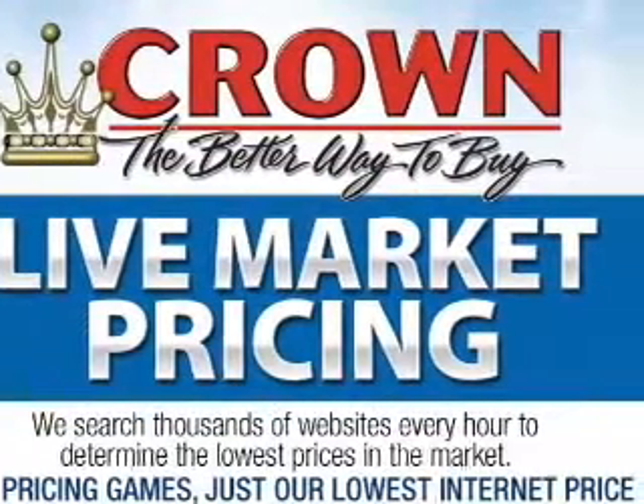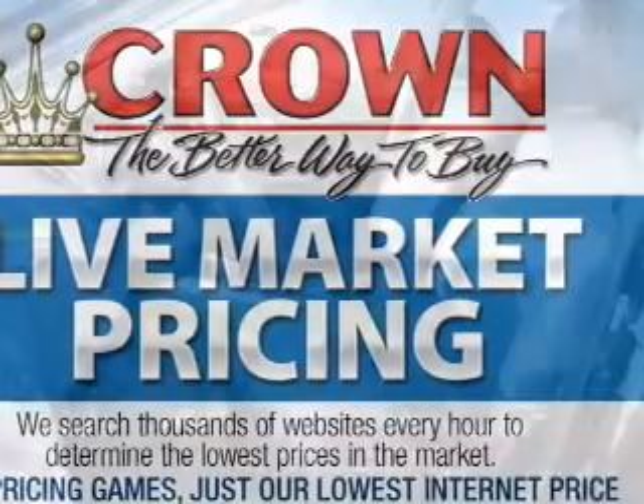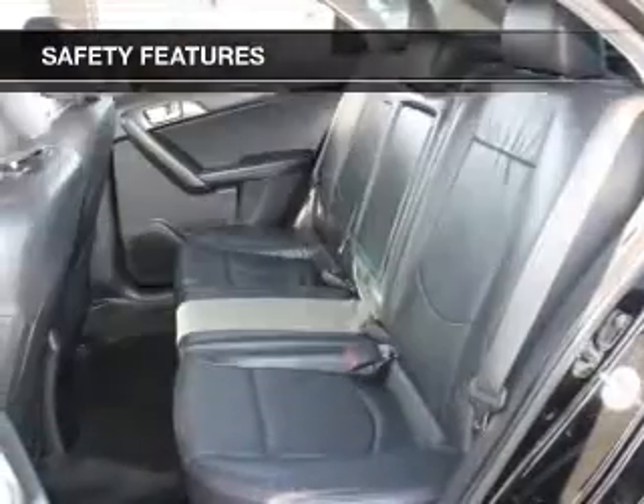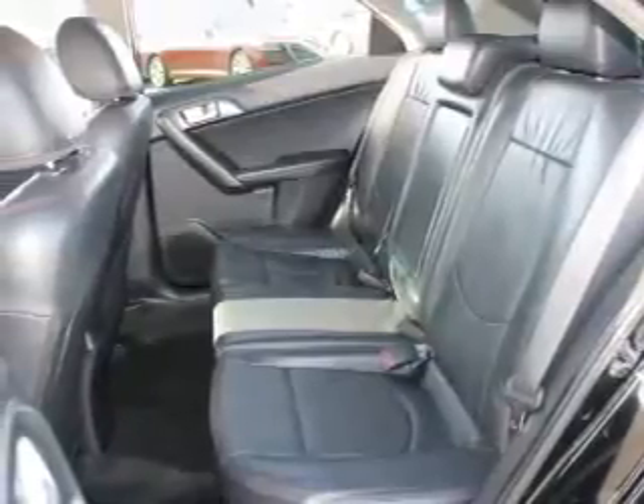An AM-FM stereo with a CD player, satellite radio, and power mirrors. If safety is a high priority, rest assured knowing that these top safety components are included: front ventilated disc brakes.